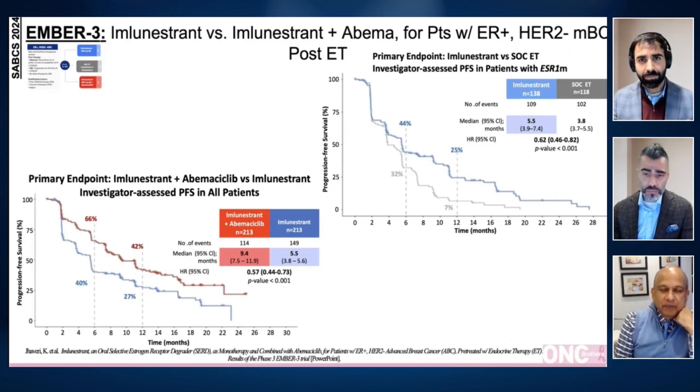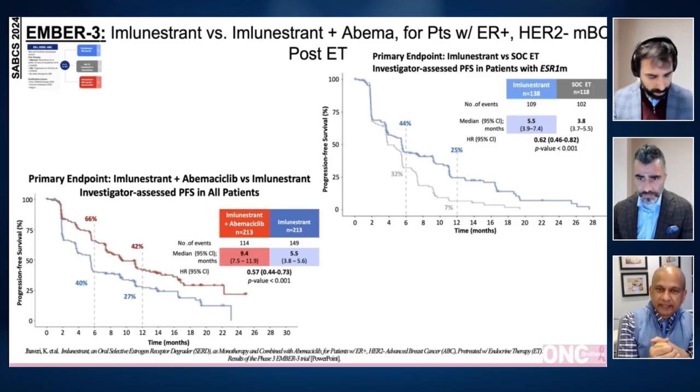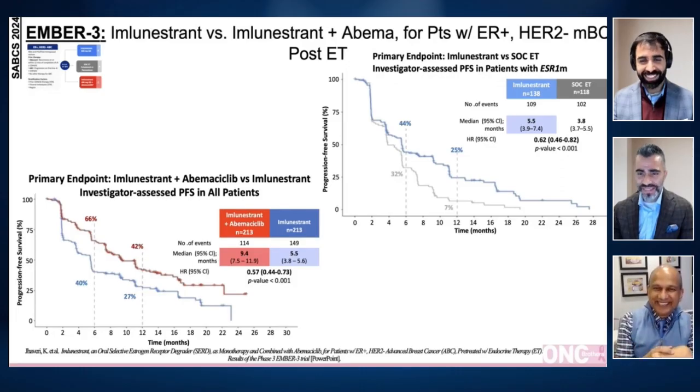The metastatic ER positive space is really — all patients have more options, let's just say. I think that's probably the right way of approaching it. I know Hal Bernstein put a fairly complicated chart on that. When you see a patient who has an ESR1 mutation, we now have an option — if it's available, if it's in the guidelines — of using this versus elacestrant.